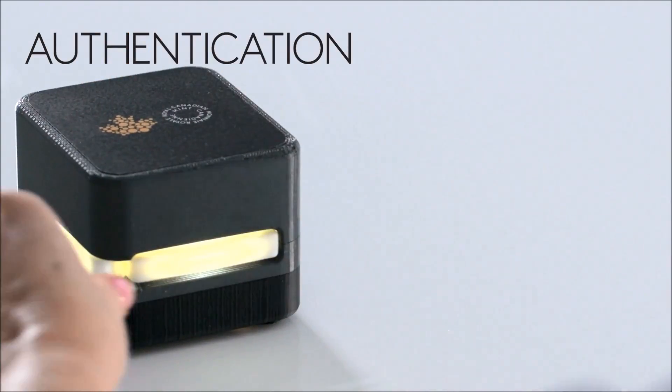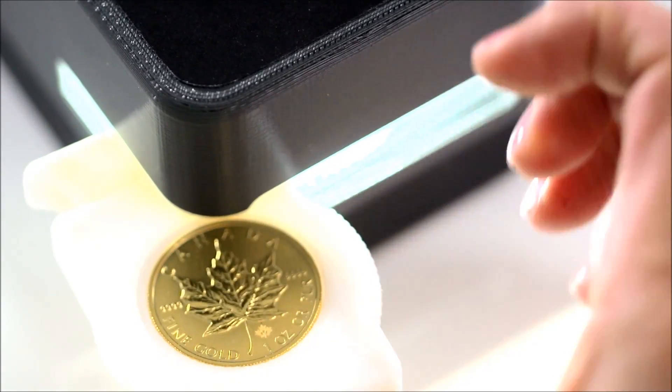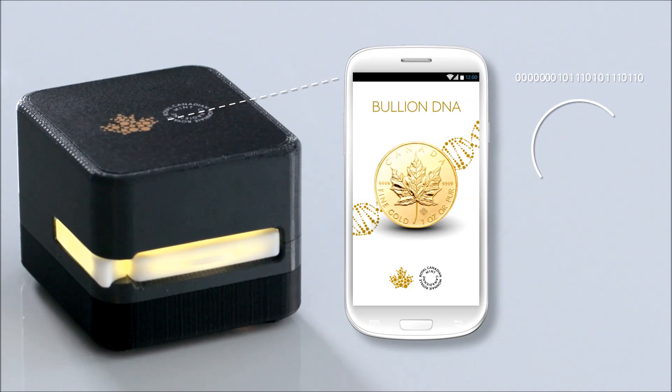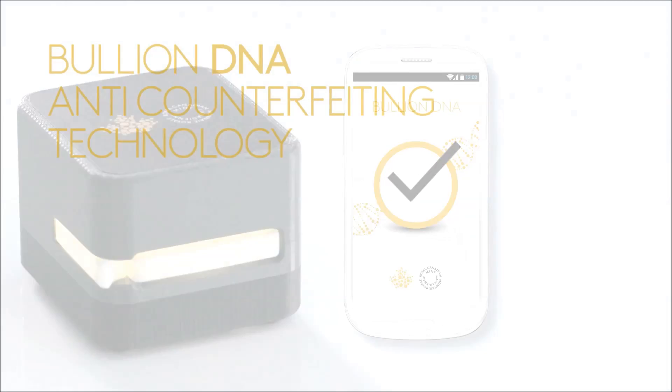Bullion DNA lets you authenticate your Gold Maple Leaf Bullion Coins in three steps. The laser mark is scanned and the image encoded. The data is securely transmitted to the Royal Canadian Mint and compared with our database to verify the authenticity of your coin.